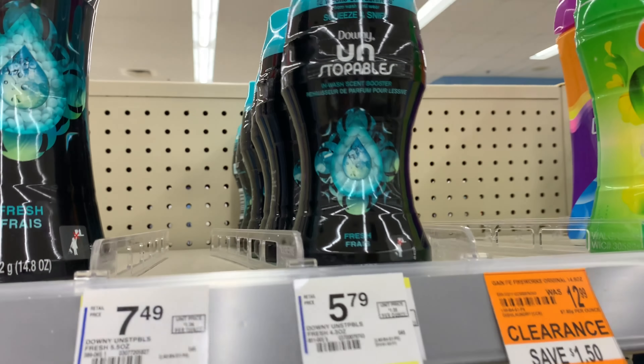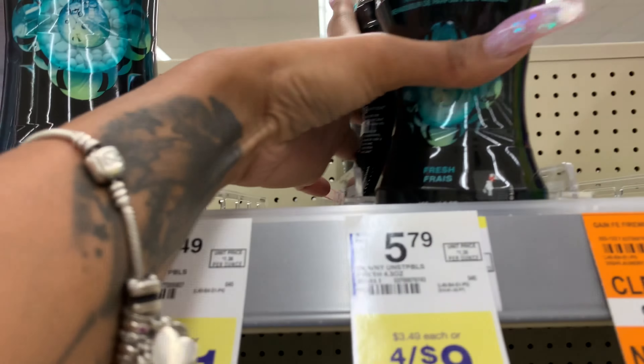They do have the 4 for 9 back on the laundry care items — I always loved doing this deal. I was surprised they still had these in stock because they go pretty fast. These are the Unstoppables, the smaller ones, and I'm going to get two of those along with two Simply Tides. These are 4 for 9, you can mix and match. This deal rolls around often, so if you missed out, don't worry. You can get the Simply Tides, Simply Pods, Bounce Dryer Sheets, Unstoppables, or Tide Simply.